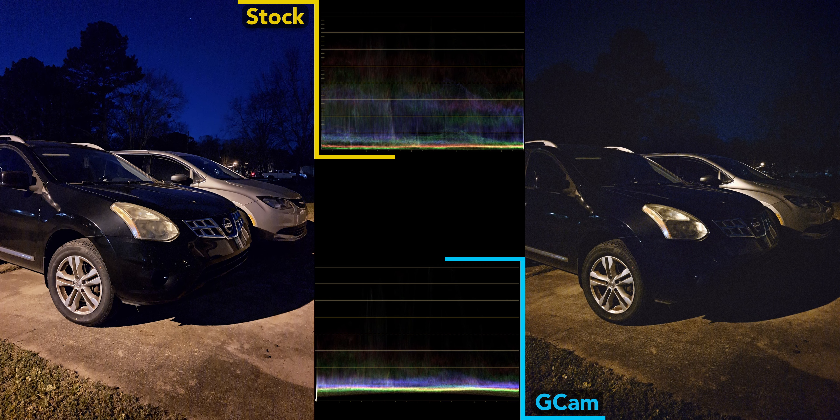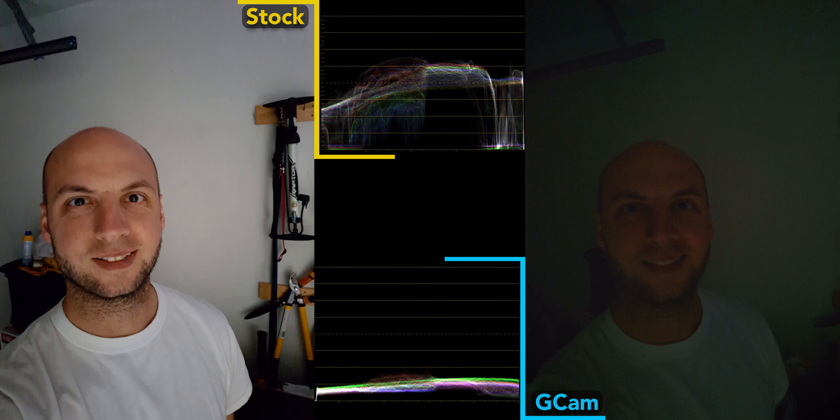Here's a shot from the actual selfie camera, and both look fine, but Gcam struggles with edge detection when portrait mode is on. Here's one more shot using the selfie camera outdoors, and Gcam still just can't handle the highlights — this time for my blindingly white shirt.